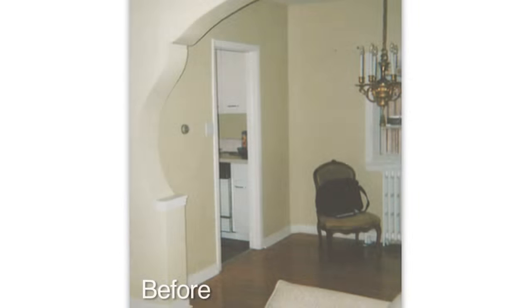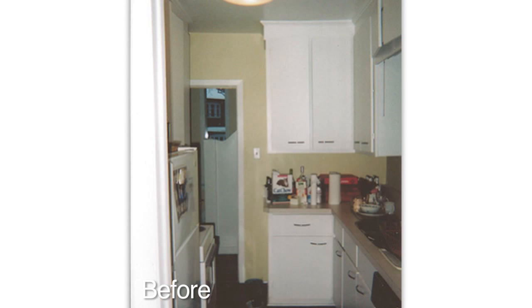This house was built in 1935, which was kind of the middle part of the art deco movement, so that was something that was important to us to be reflected in the look of the kitchen.